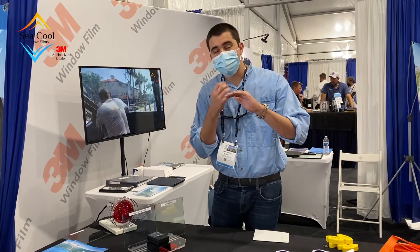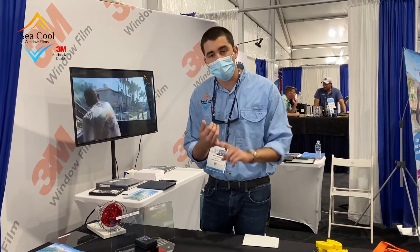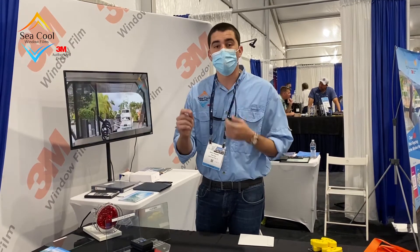I think we can see who the clear winner is. Also, 3M uses zero metals in their film, so no corrosion, no signal interference, and you get a better warranty. Give us a call. We can do this demo in your office, in your home, wherever you want. See you soon.